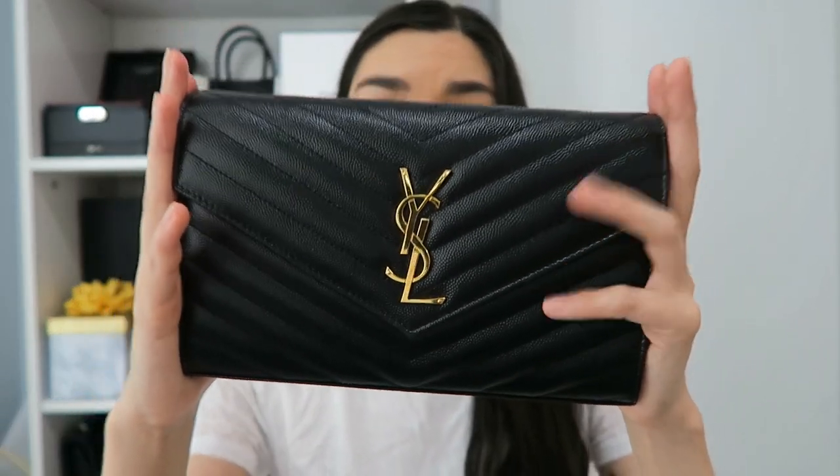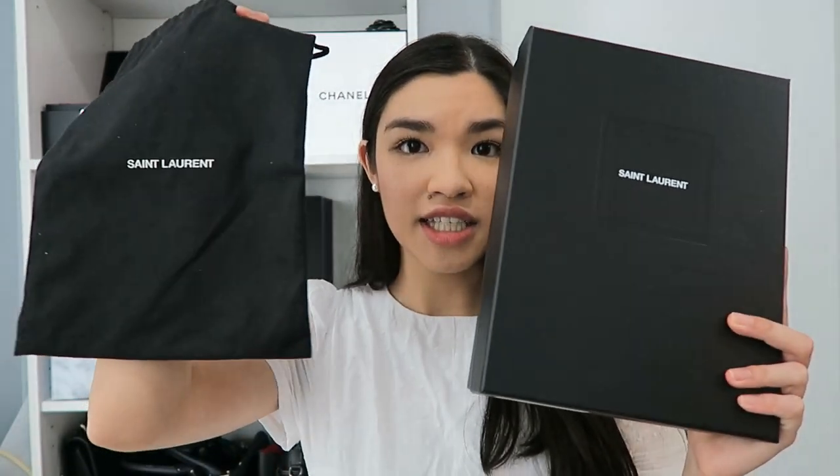Here is the Saint Laurent wallet on chain. I got it about a year ago for $1,400. This one typically retails for $1,650, but I got a really good coupon code for Neiman Marcus and I got $100 back from Ebates. It also comes in this black Saint Laurent box as well as their classic dust bag.